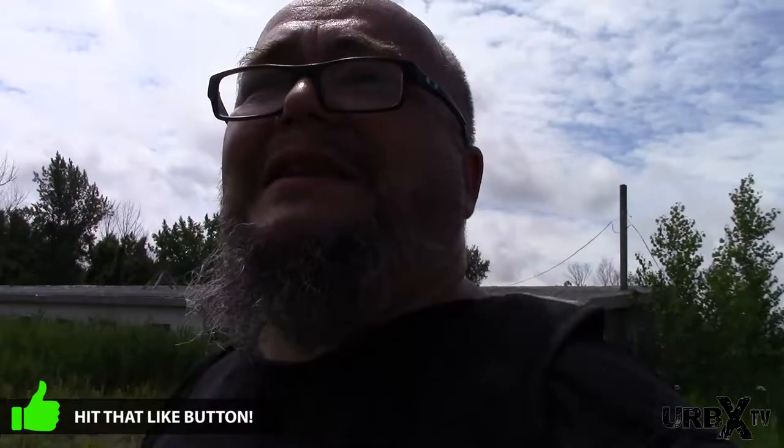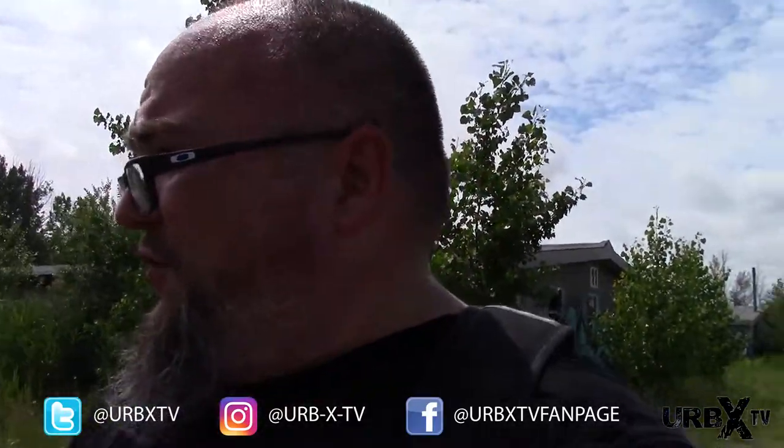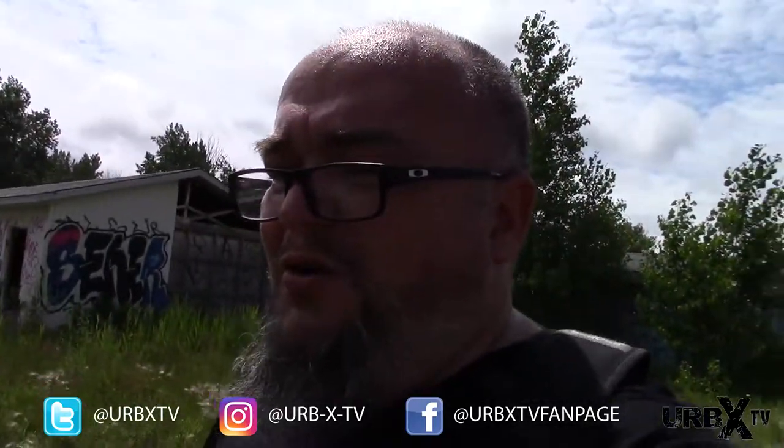If you guys haven't followed me on my other social media pages, don't forget to check out my Twitter, where I'm constantly updating. You can get all my links on my YouTube page. Check out my Twitter, my Facebook fan page, the Urbex fan page. I just got my Flickr page set up to show all the photographs that I take, and don't forget to check out my Instagram page and follow me on there as well.